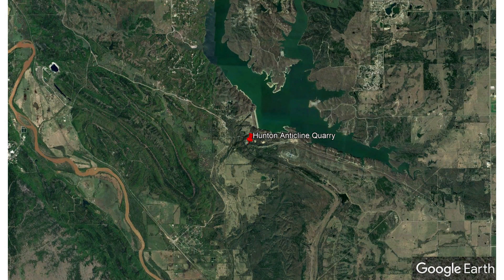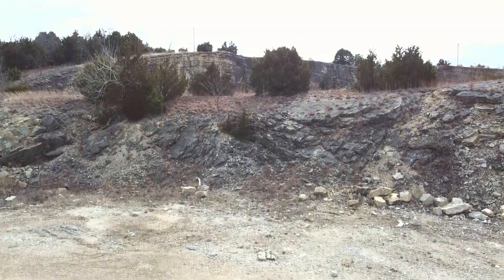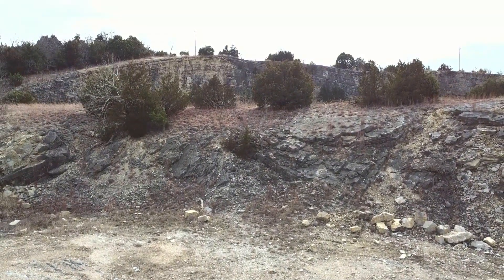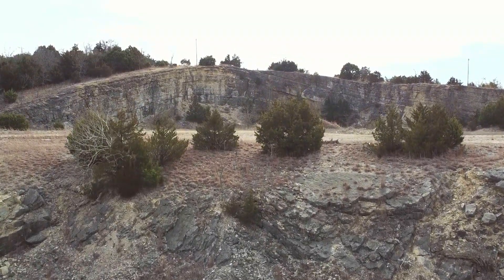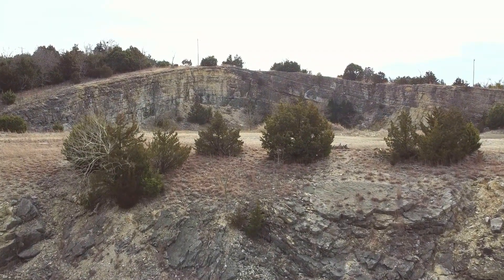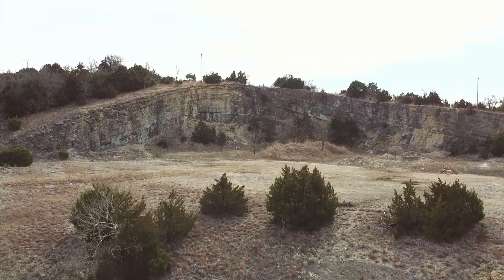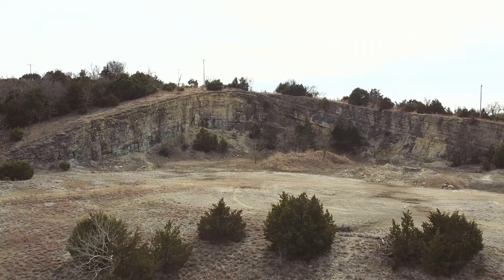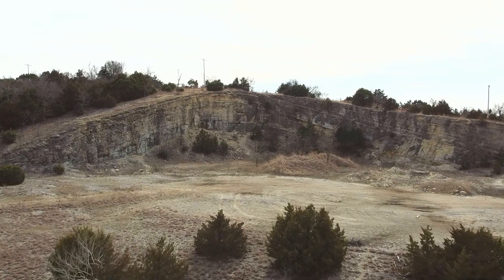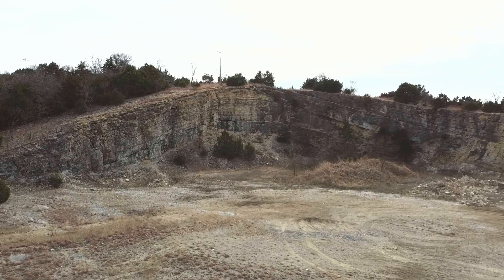Let's get this adventure started by taking a quick flight over this incredible outcrop.